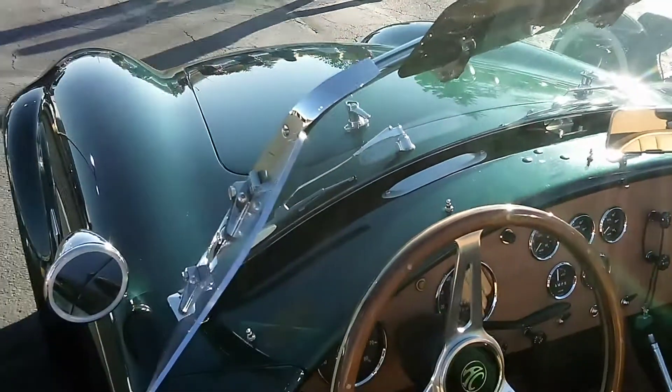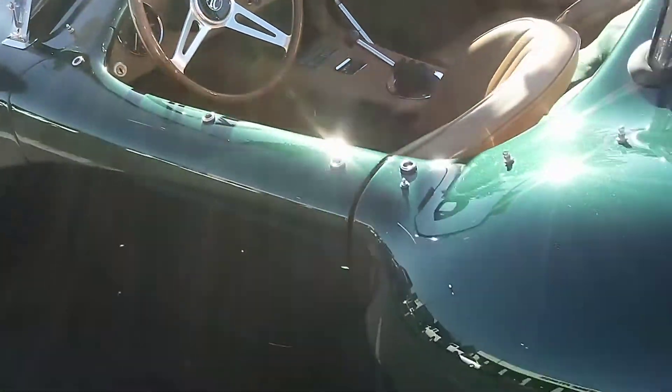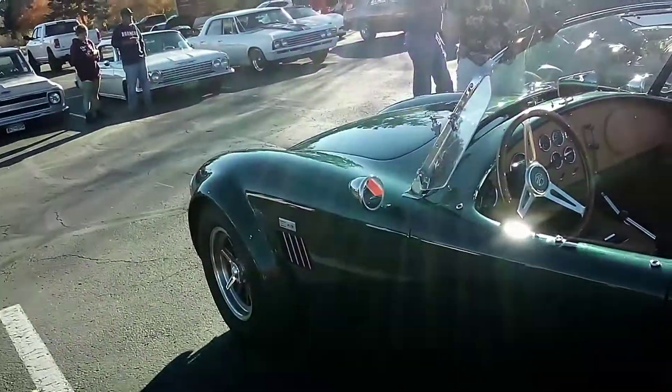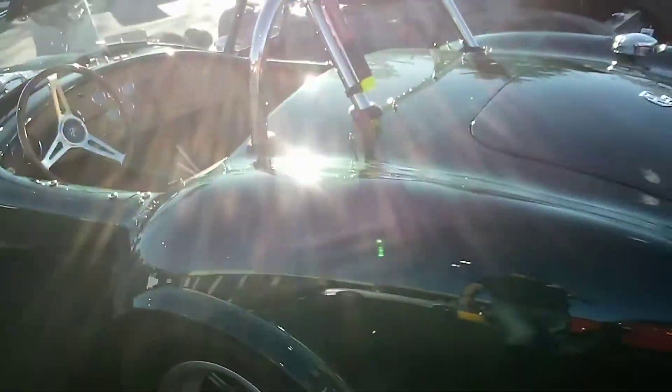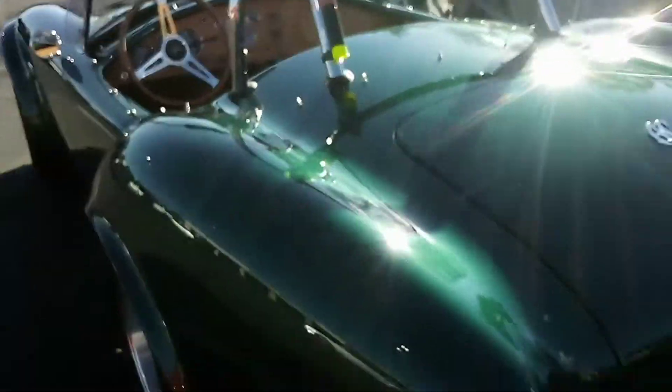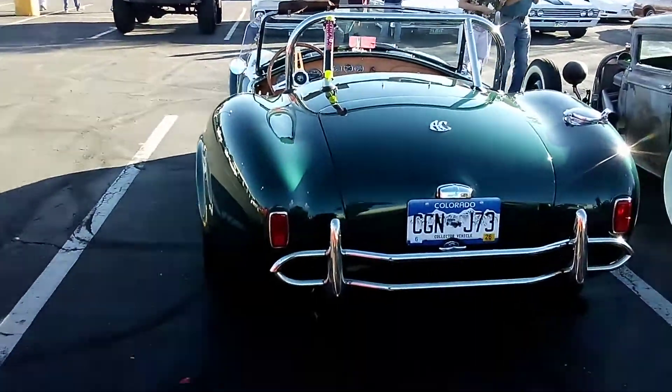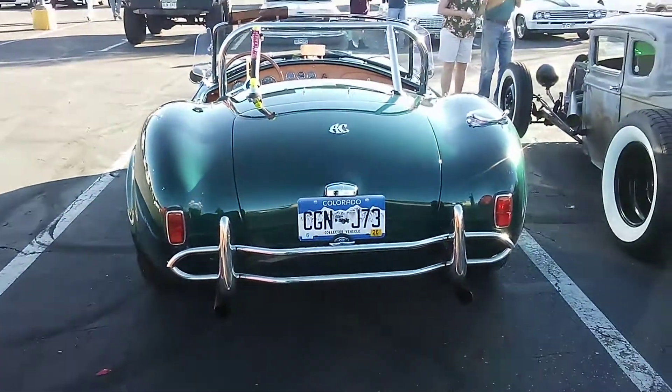It's done really well. Nice interior. It's got the Hallibrands. Looks like a 427 style. Really well done. These are mean looking cars.